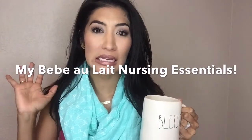Hi everyone! Welcome back to my channel. Excited to talk nursing essentials with you, even though I'm not nursing anymore. I wish I had had a couple of these products when I was nursing.